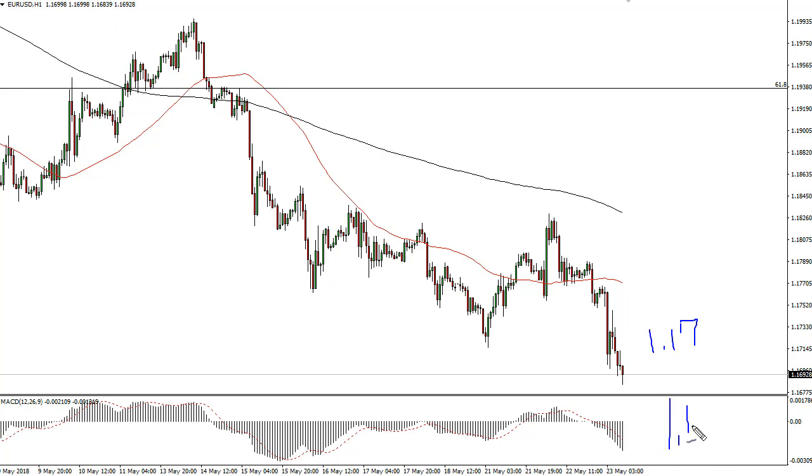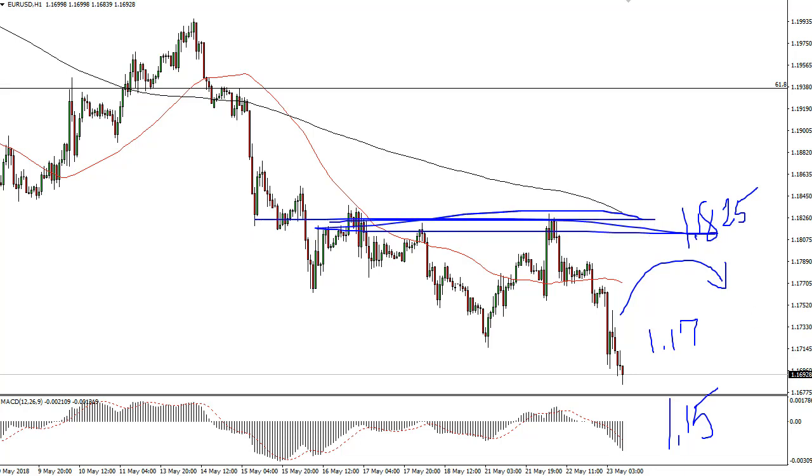I think the 1.18 level — maybe the 1.18 and a quarter level — is the resistance and the ceiling. So I think it's only a matter of time before sellers get involved. I think 1.15 is just too juicy of a target on longer-term charts for people to ignore.